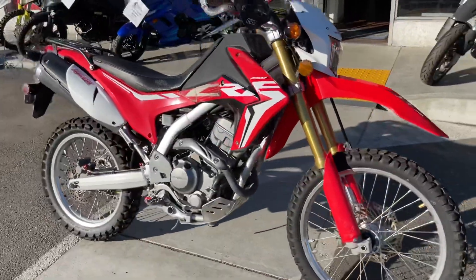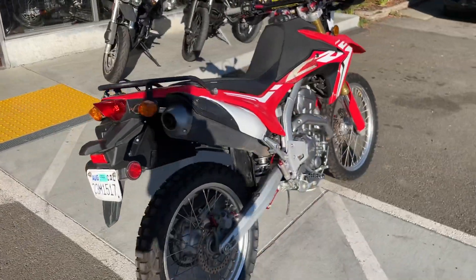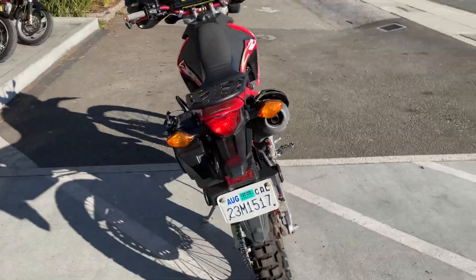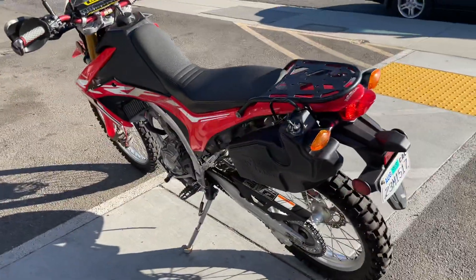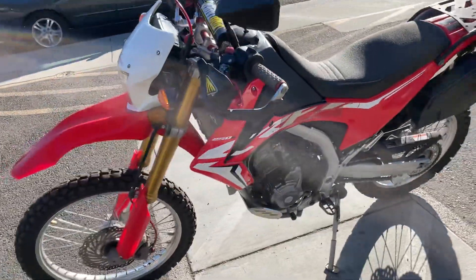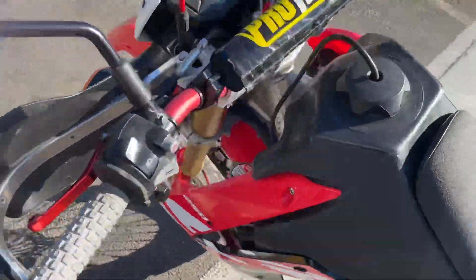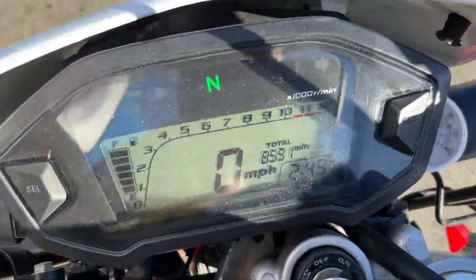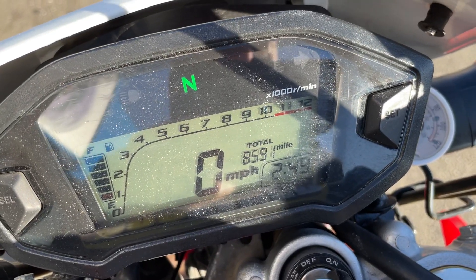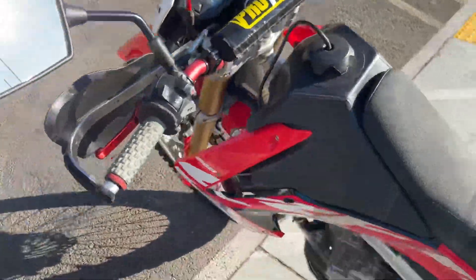Hey, it's Doug here at Santa Claire Cycle. Today we're looking at this very nice 2017 Honda CRF 250L. This is Honda's mid-size dual sport, with a 249cc single cylinder fuel injected engine and six-speed transmission. This is a clean title California bike with only 8,591 miles on the odometer.